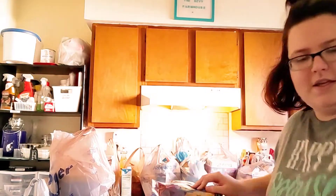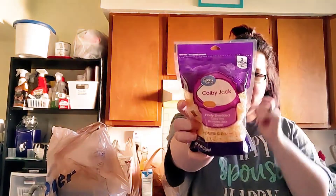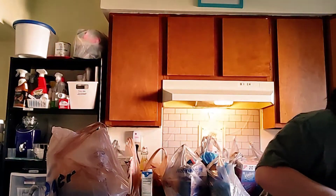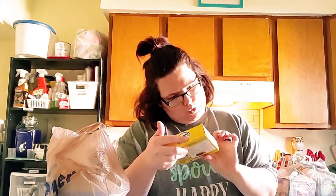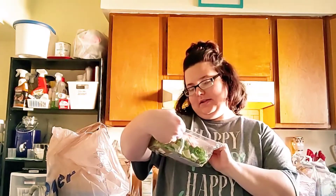I got some Walmart cheese — I like their cheese, they're only like two something. I got the Great Value Colby Jack and taco blend. And I got a thing of the Blue Bonnet butter — this is the unsalted — they're like 99 cents, very affordable.